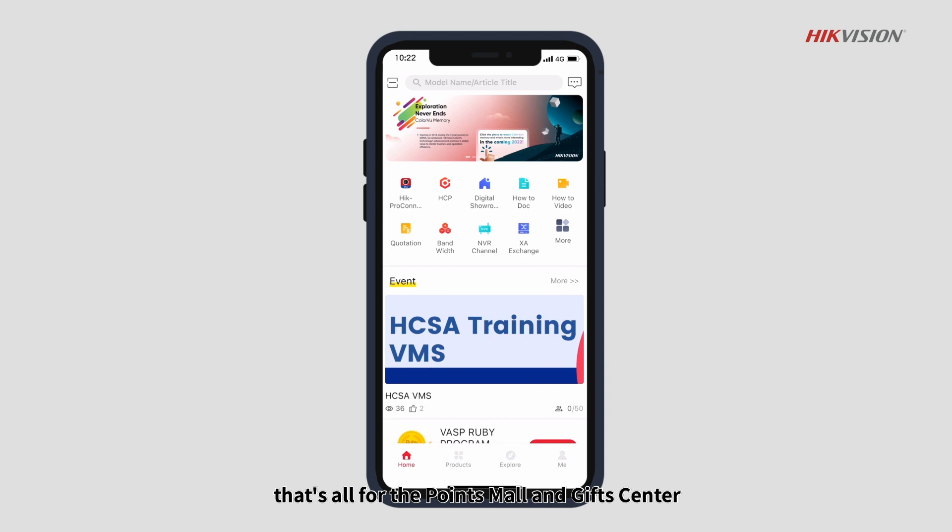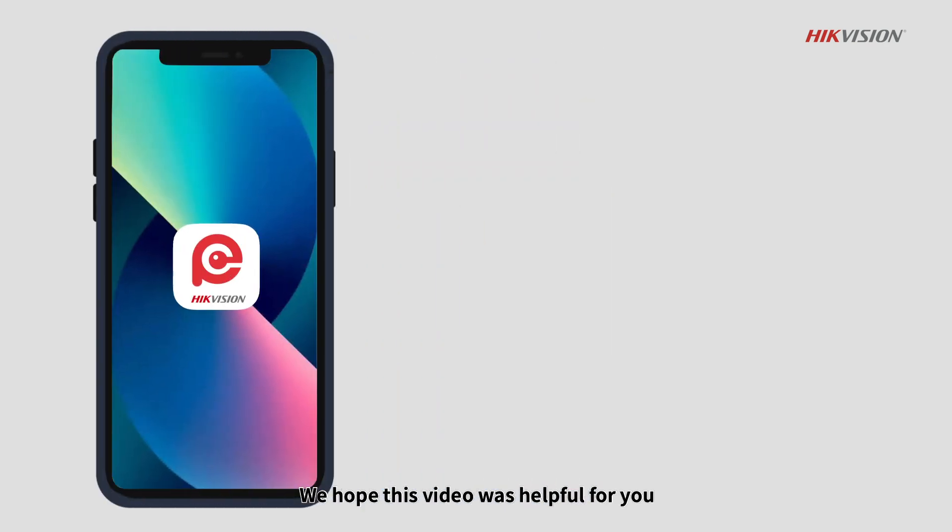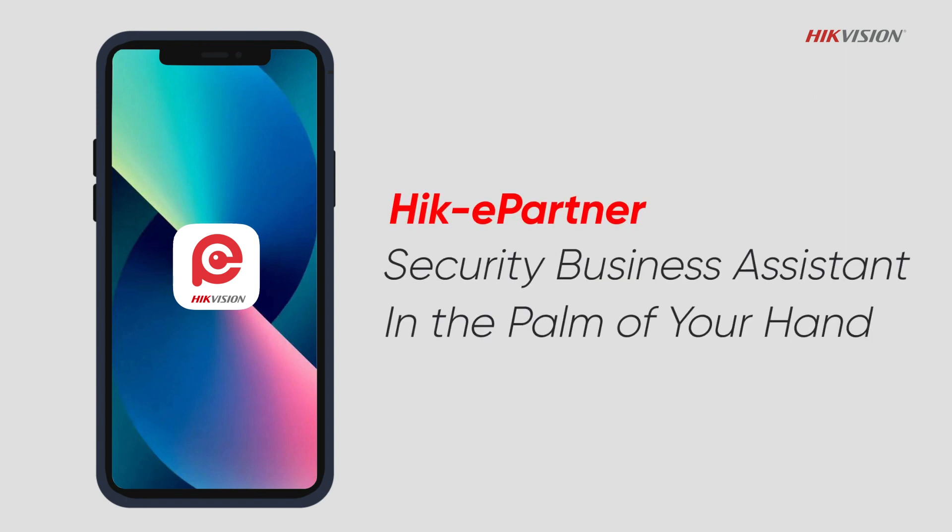That's all for the Points Mall and Gift Center. We hope this video was helpful for you. Hike ePartner — Security Business Assistant, in the palm of your hand.